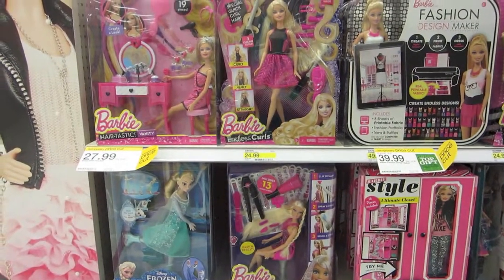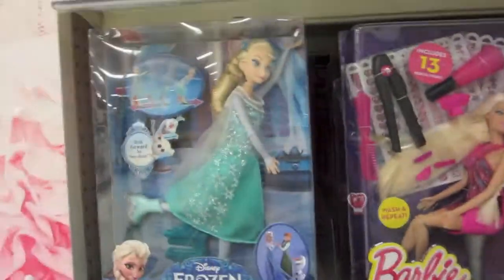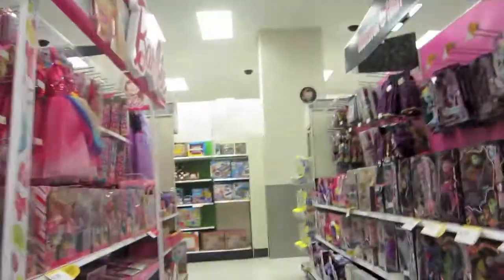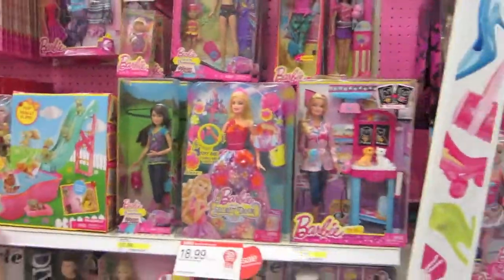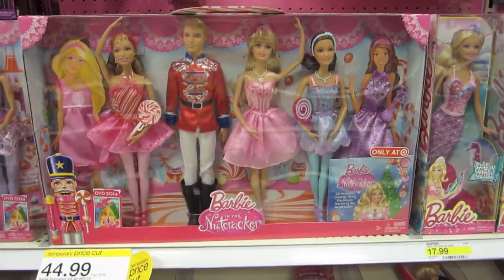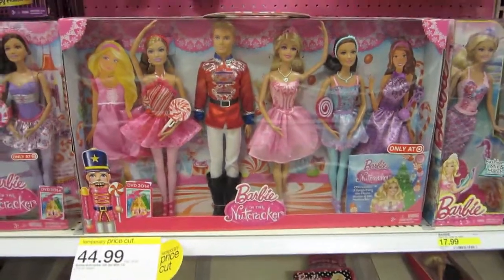Here's the Barbie section. I think this one's really cool — the Frozen Barbie skating doll. And then here's some more Barbie dolls, they're really cool looking. Here's a Nutcracker one that I think is super adorable — kind of expensive, but really cute.